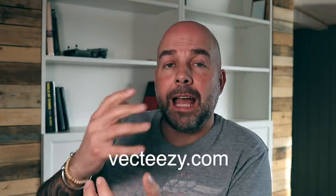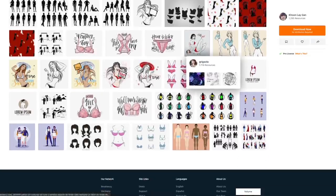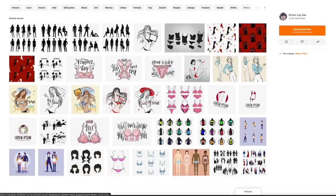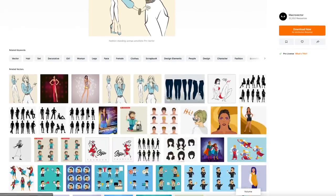Another site I use is Vecteasy.com, which has vector images. Searching 'fashion sketchbook' gives these images — all of which can be used and manipulated in Adobe Illustrator or Affinity Designer to create images for the interior. There are also images that would look great on the cover of a book, so you've got images to create attractive covers, which is important for getting conversions and making sales.